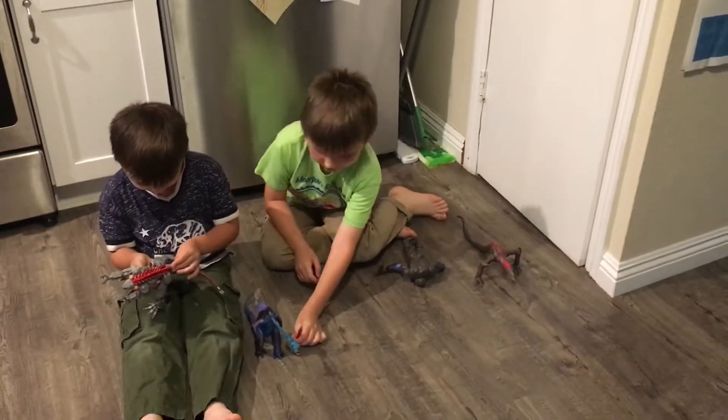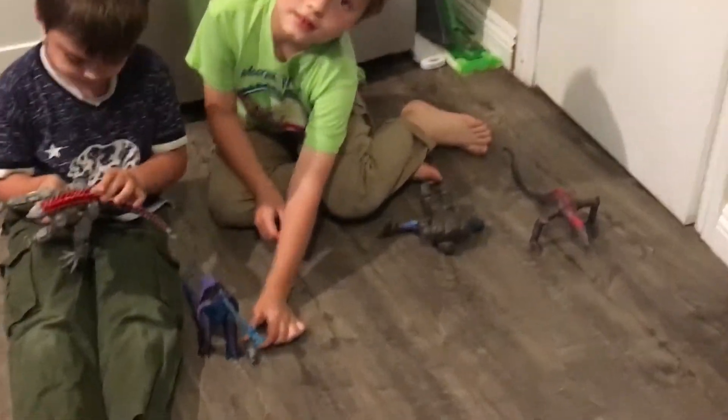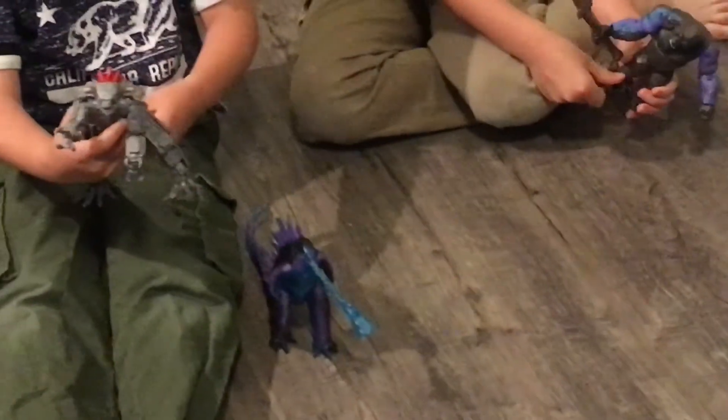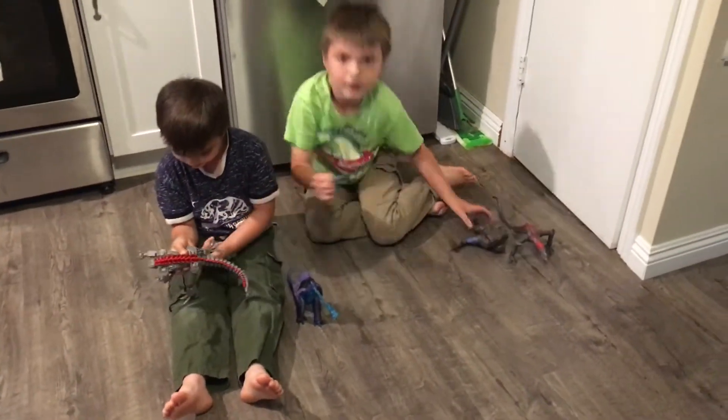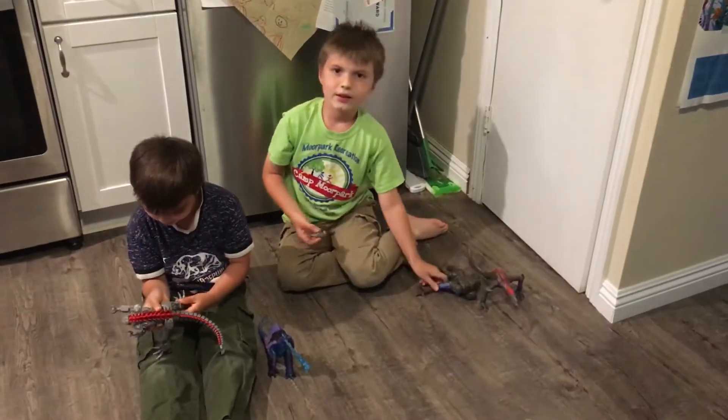This is just like a size comparison. And this is Mega — well, it kind of fell apart. Mega Azor has a tail right here. He has movement on his legs. Now we're going to do a battle.